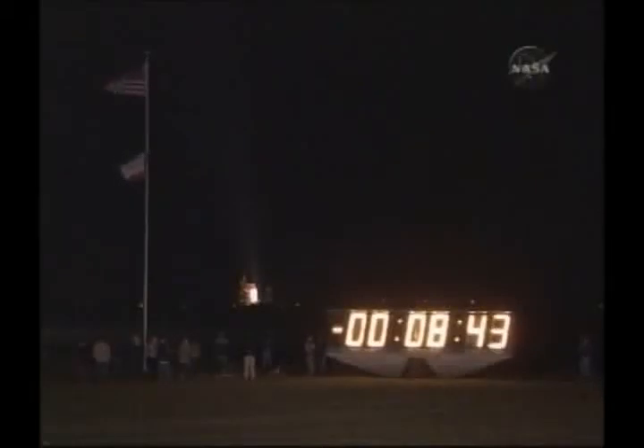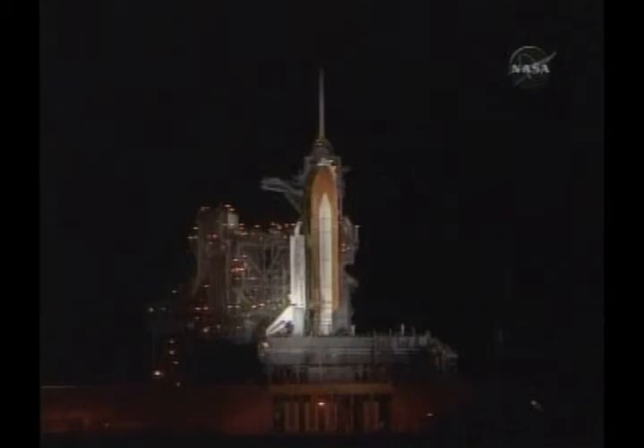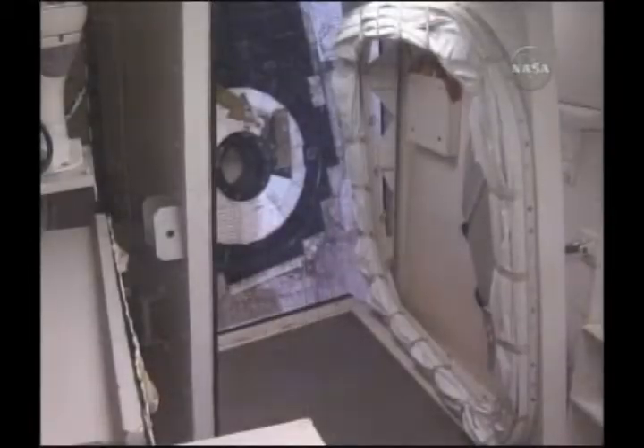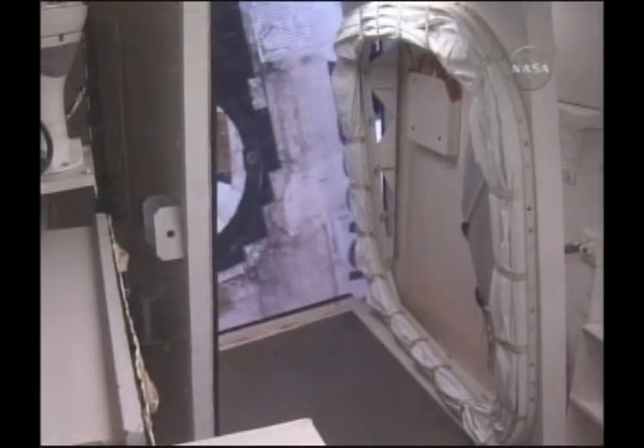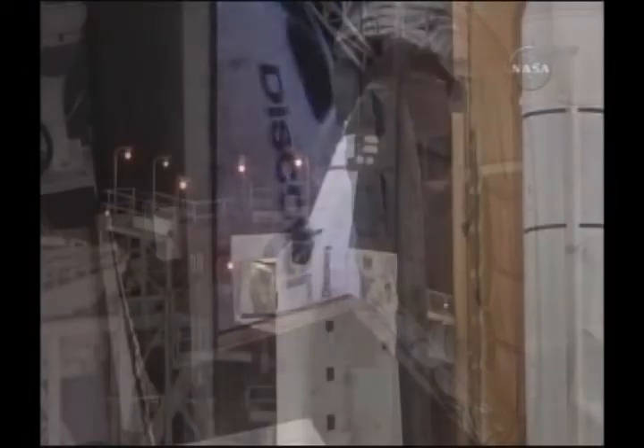Less than nine minutes away on a 12-day mission to the International Space Station. Coming up on the time to retract the orbiter access arm away from the vehicle. CLS is go for orbiter access arm retract. Discovery OTC, the destiny of space beckons you to pave the way for space exploration.